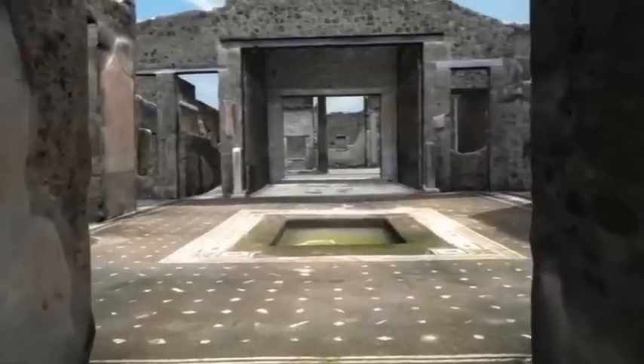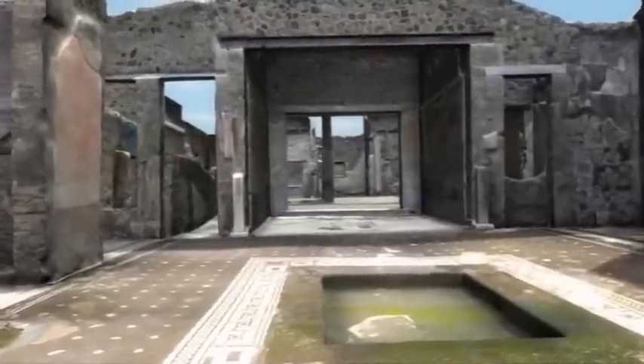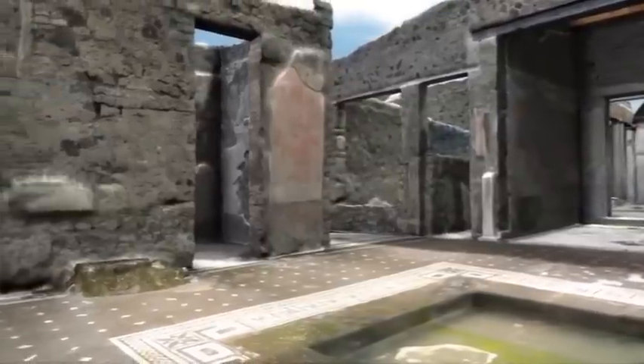Behind the mosaic, the corridor opens into one of the most important rooms in the house: the atrium. The atrium was the heart of the Roman house, the natural meeting place for daily activities and receiving guests, and the centre for communication.